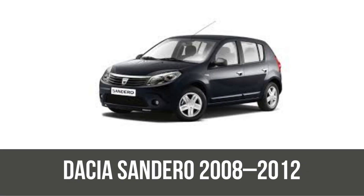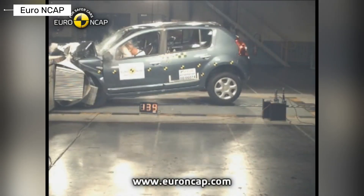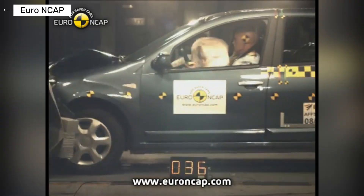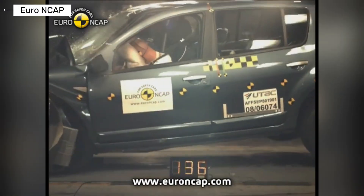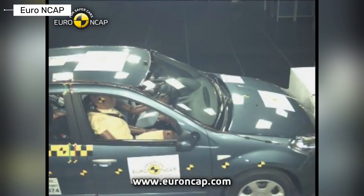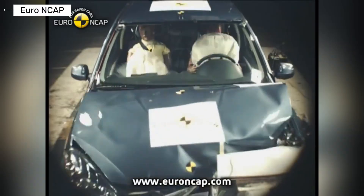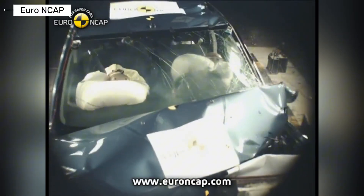Then, the first Dacia Sandero, the super mini hatch that became a bestseller. The basic version scored three stars, while the optional safety pack bumped it to four stars for adults and kids. Better side airbags helped, but pedestrian protection was dismal at just one star — proving extras mattered a lot early on.